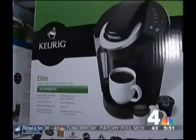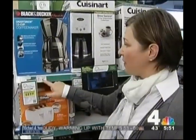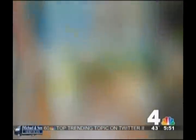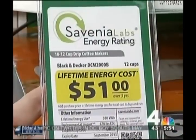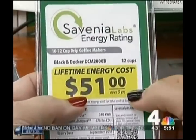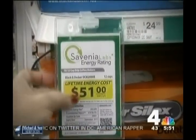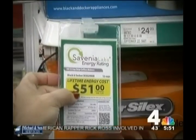Savinia is sharing this information with stores and consumers. They're going to see the price tag on the shelf that tells them that this particular model is $24.99. It gives them the lifetime energy cost of this particular coffee maker at $51, and then it tells you that that's over five years. So, $24 for the machine, and $51 over five years to run it.